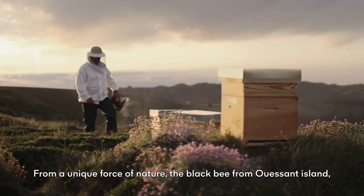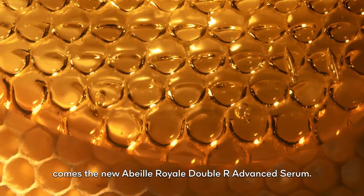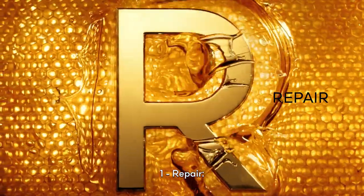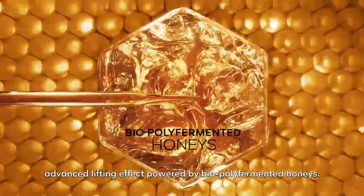From a unique force of nature, the black bee from Weston Island, comes the new Abey Royale Double R Advanced Serum. 1. Repair. Advanced lifting effect powered by polyfermented honeys.